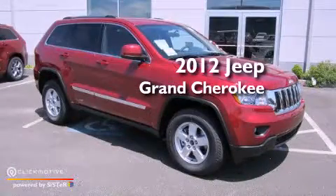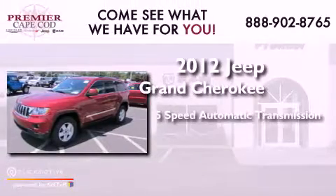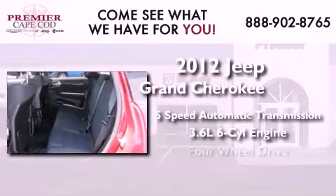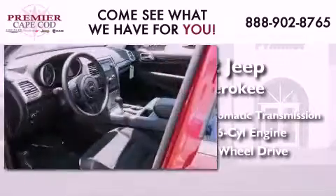This is a brand new 2012 Jeep Grand Cherokee. This SUV has a 5-speed automatic transmission, a 3.6-liter V6, and the added capability of four-wheel drive.